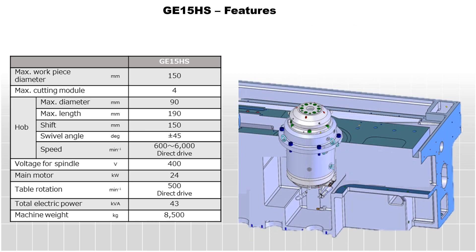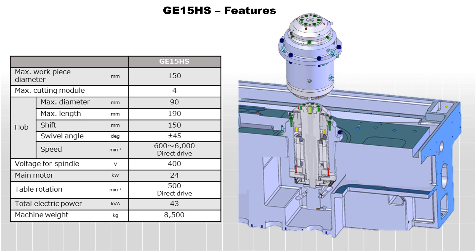Both the tool spindle and the direct-drive work table are designed with a cartridge system, which makes for minimal downtime in case maintenance is required.